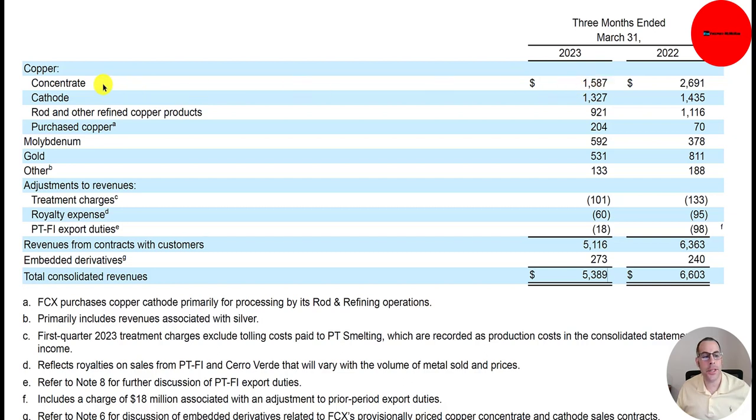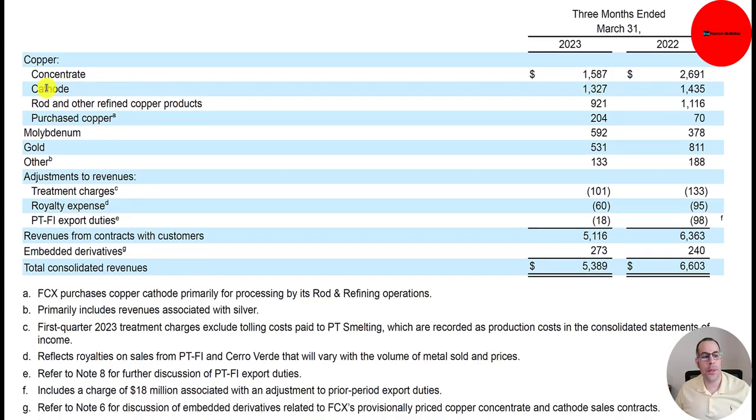$1.6 billion in copper concentrate, $1.3 billion in cathode, $900 million in rod and other refined copper products, and $200 million in purchased copper. FCX purchases copper cathode primarily for processing by its rod and refining operations. Cathode is a form of copper with 99.95% purity. Some companies prefer FCX to do all the smelting to turn the cathode or concentrate into a rod or refined product, while others just want the cathode or concentrate and do the last steps themselves. Molybdenum is about $600 million, gold $500 million, and other $133 million — mainly revenues from silver.